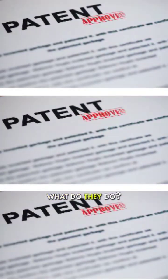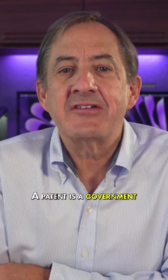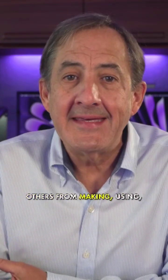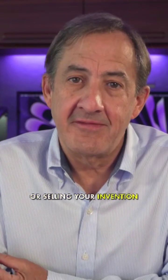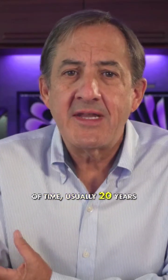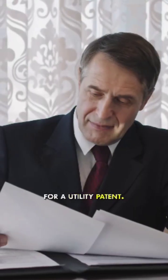What are patents and what do they do? A patent is a government grant of a limited monopoly that allows you to stop others from making, using, or selling your invention for some limited period of time, usually 20 years for a utility patent.